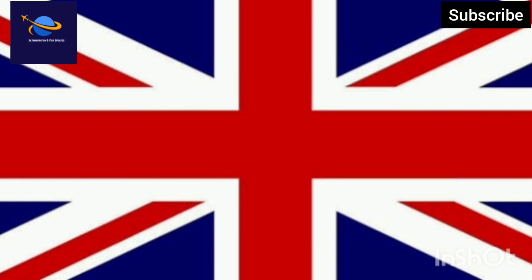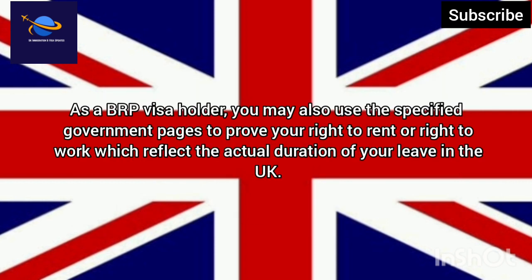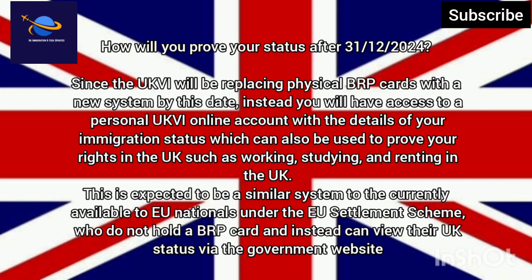As a BRP visa holder, you may also use the specified government pages to prove your right to rent or right to work, which reflect the actual duration of your leave in the UK. How will you prove your status after 31 December 2024?